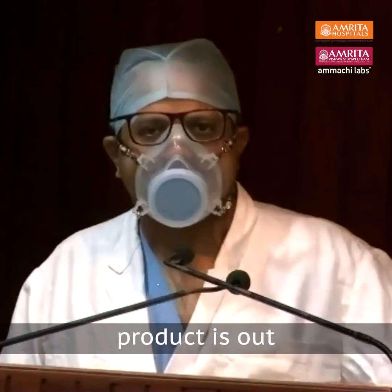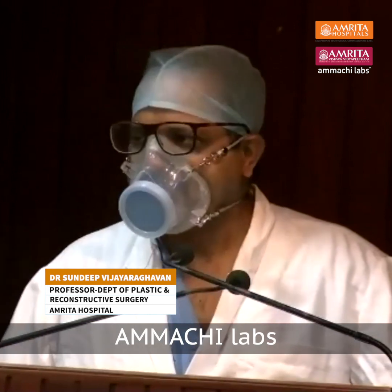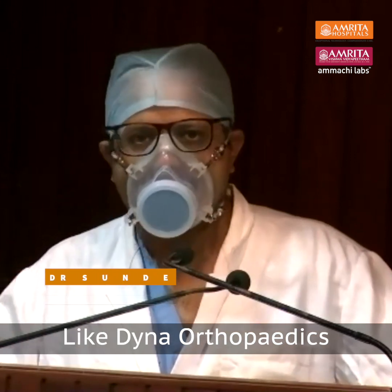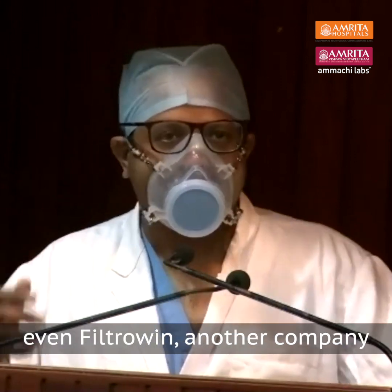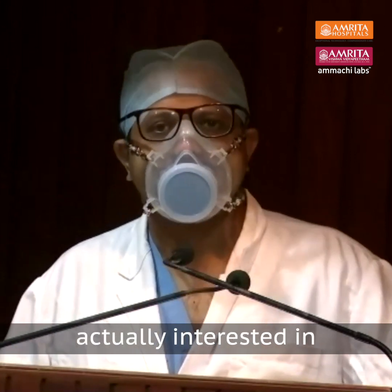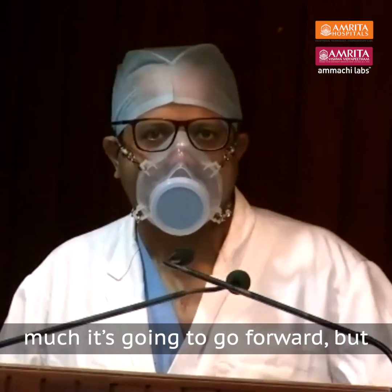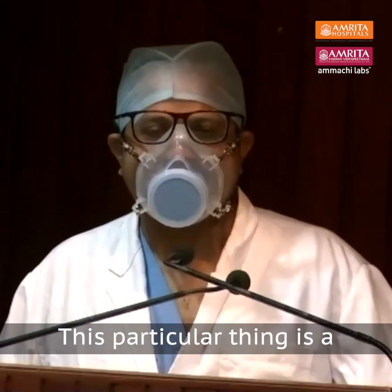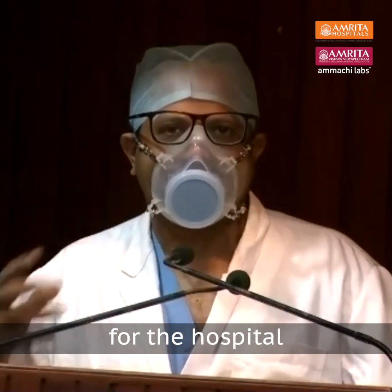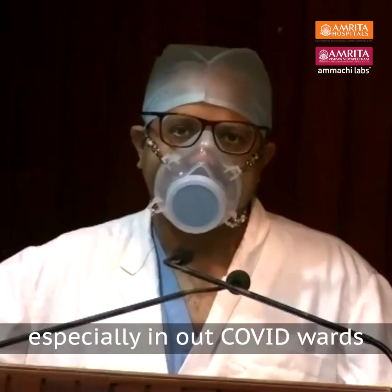I think a fantastic product is out. We had actually met other business houses like Dynamic Orthopedics and Filtro. Both of these companies were actually interested in bringing out the product for broad public usage. I think this is a very good initiative for the hospital and for all frontline COVID warriors, especially in our COVID wards.